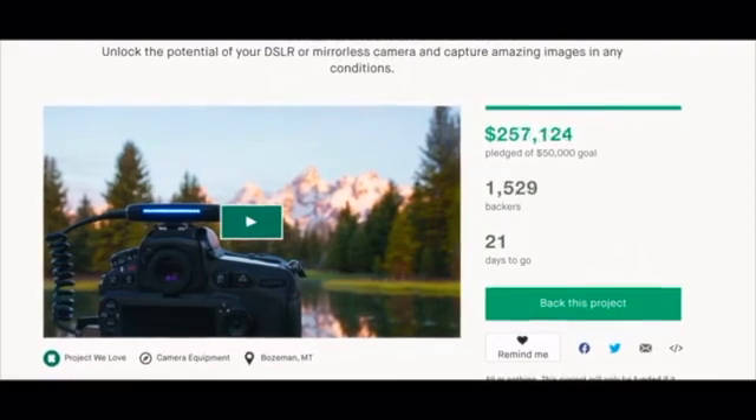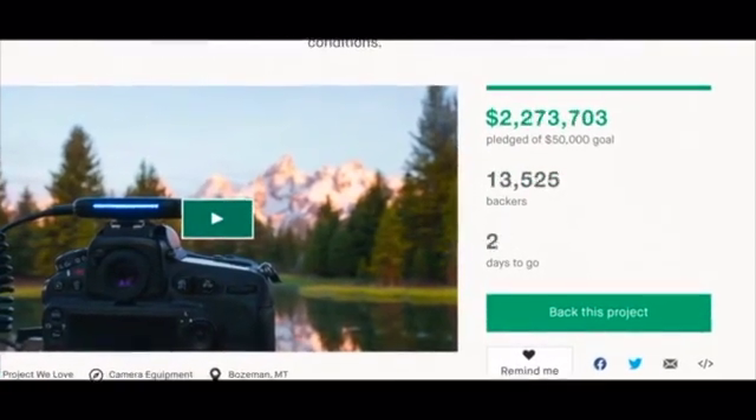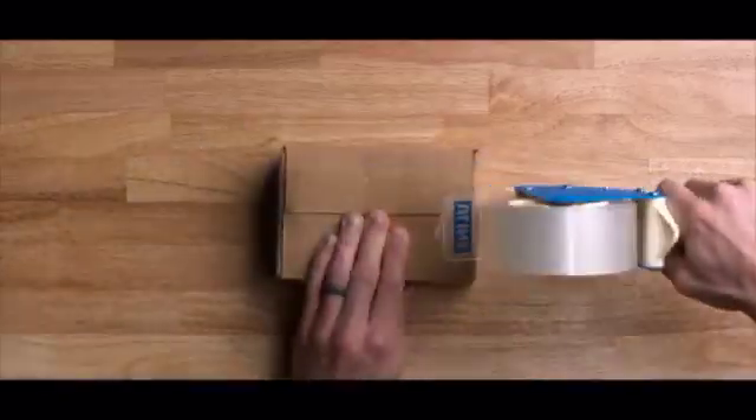Thanks to our amazing supporters, Arsenal went on to become the most crowdfunded camera gadget ever. Since then, we've shipped over 100,000 units. Now we're coming back to Kickstarter to launch the next generation of Arsenal.